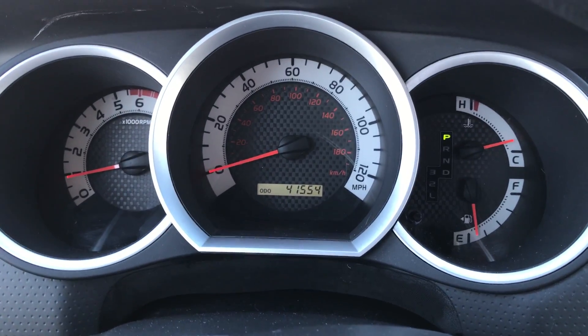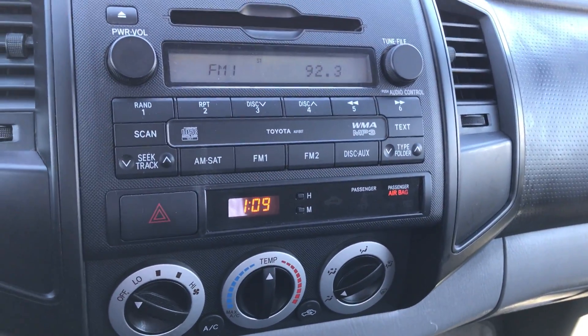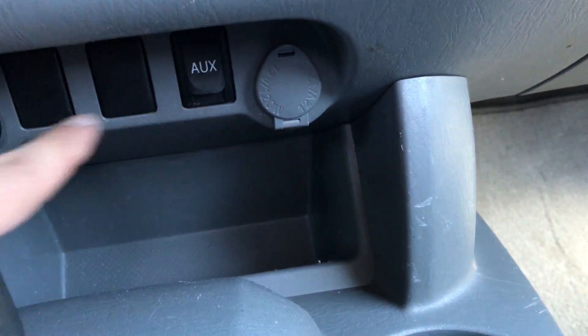You do have ABS, side airbags, and traction control with 41,000 miles on it — you're going to have this beast for another 20 years. AM, FM, CD radio. Air conditioning control is very simple. Two power ports to charge up your phone and an AUX port.